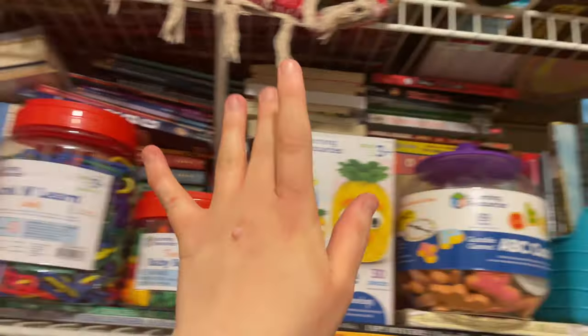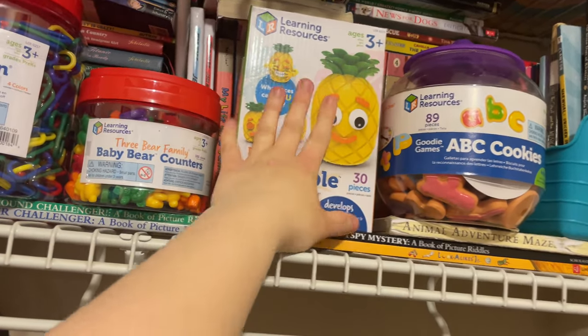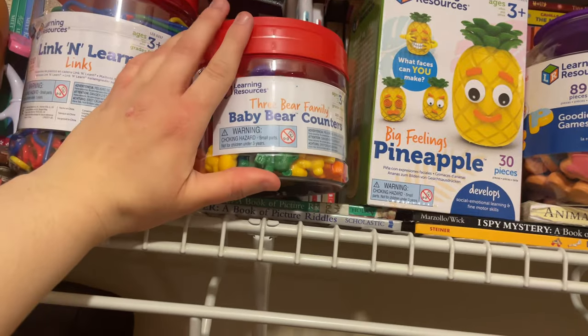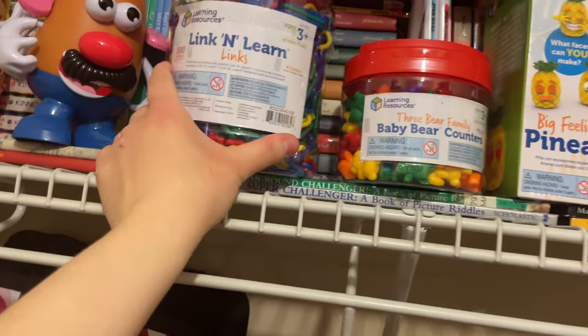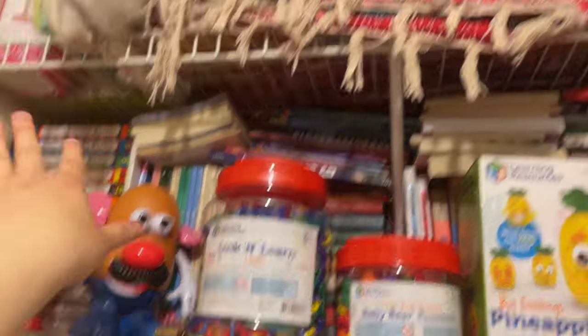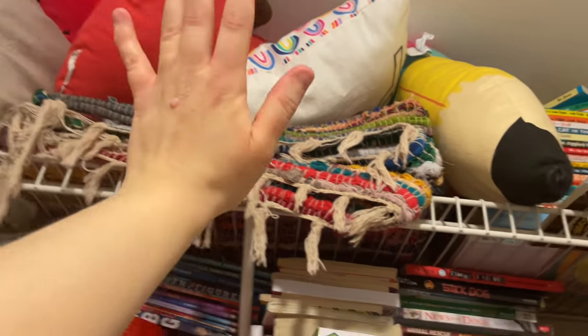Up top this is where I house all my chapter books, but then I have these ABC cookies, a big feelings pineapple, my baby bear counters that Tabitha got me — thank you Tabitha — and then my links and my Mr. Potato Heads. And then up there I have all my pillows and a rug for my classroom.